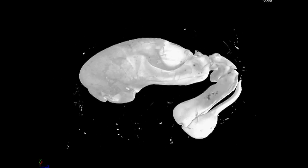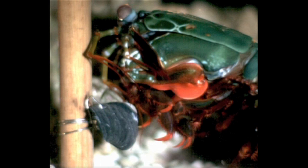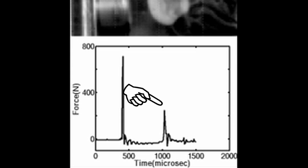And they have another trick up their claw. The movement is so fast that the water actually, in a sense, boils. Water molecules get pulled away from each other to form an area of low pressure, which makes a bubble. The process is called cavitation. When that little bubble collapses, it emits heat equivalent to the surface of the sun, a really loud burst of sound, and additional force that helps break that snail shell.